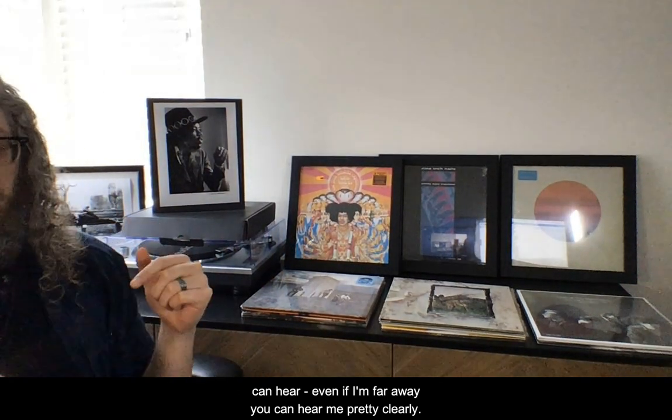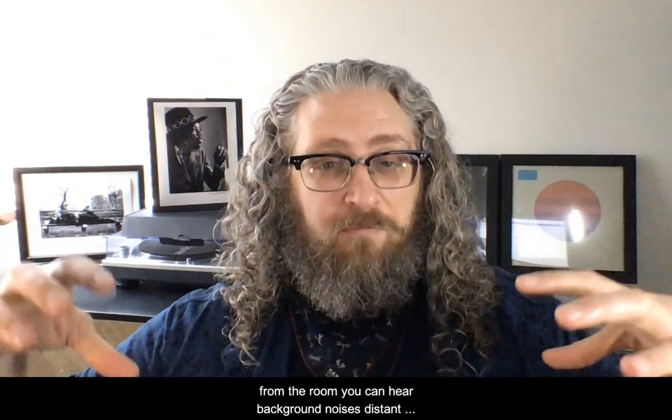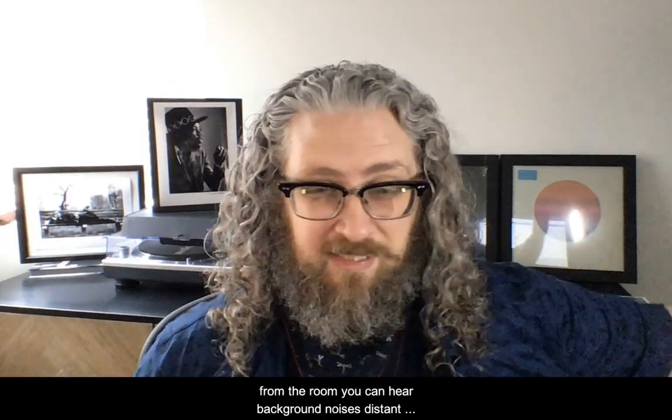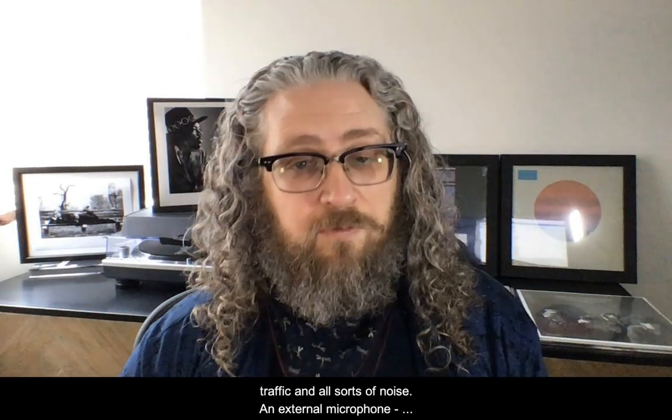But another problem is that you can also hear a lot of the echo from the room. You can hear background noises, distant background noises — hums and bumps and traffic and all sorts of noise.